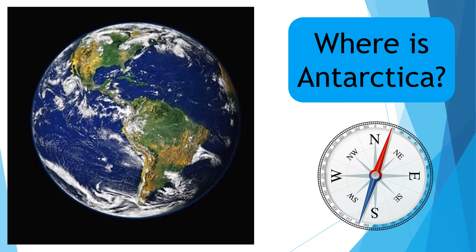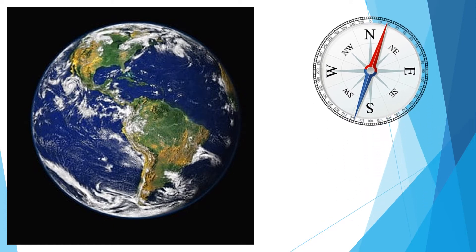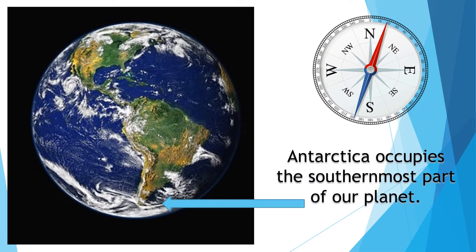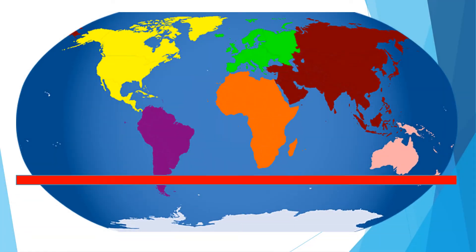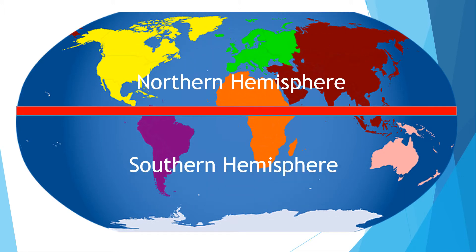Where is Antarctica? Antarctica can be found on the furthest point south of our planet. The equator is an invisible line dividing the northern hemisphere from the southern hemisphere.